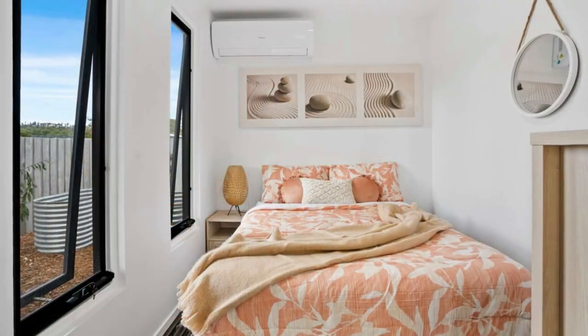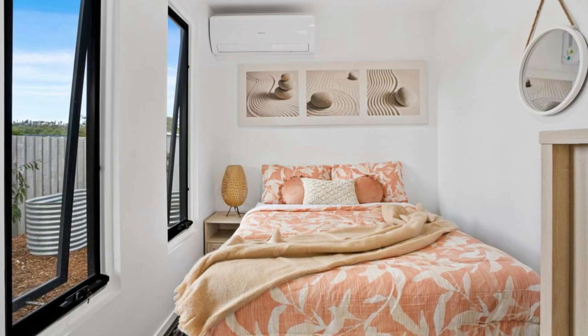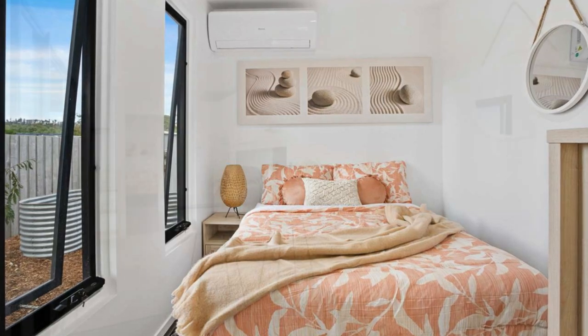At the end of the home is the small but cozy bedroom. The master bedroom features a comfortable double bed with windows for daylighting and ventilation.